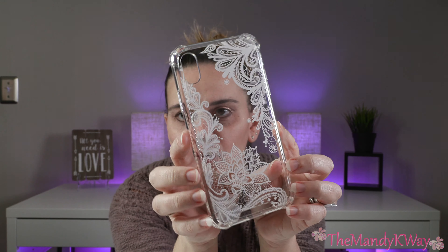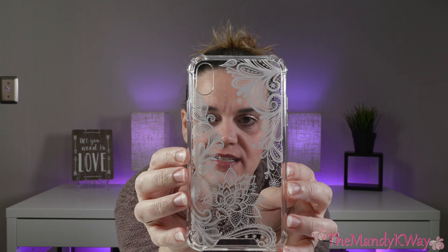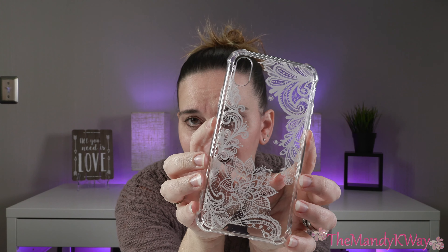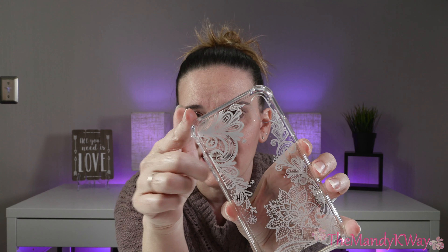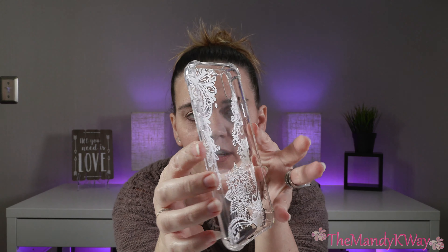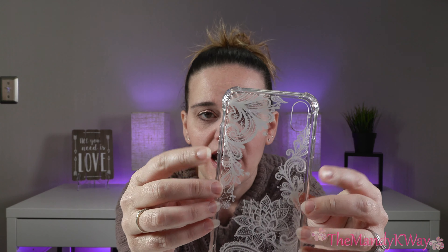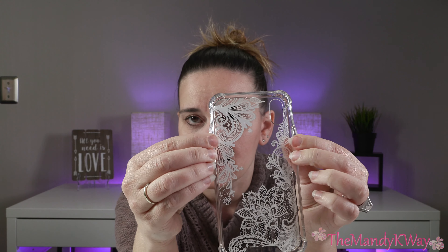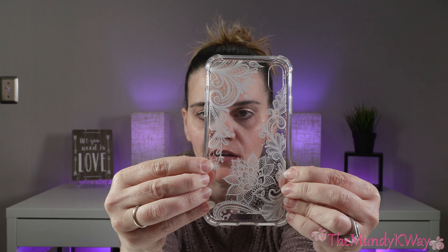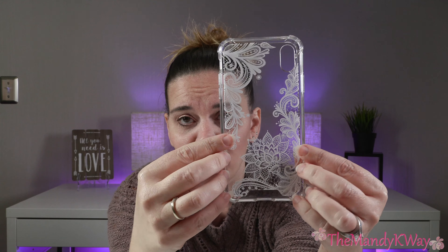Here is the phone case. I really do like the flower lace design — it's definitely feminine and cute, and it still protects your phone. The sides of your phone are all covered. The back part of the case is a hard plastic and then the sides are more flexible, so it's definitely easy to get your phone in and out of. I've had some cases in the past where I couldn't get my phone out and had to get my husband to do it.